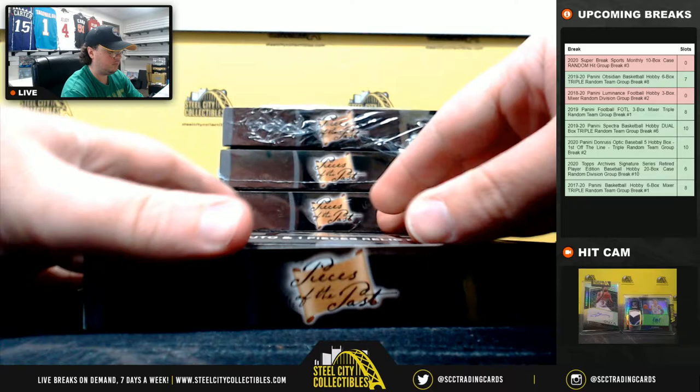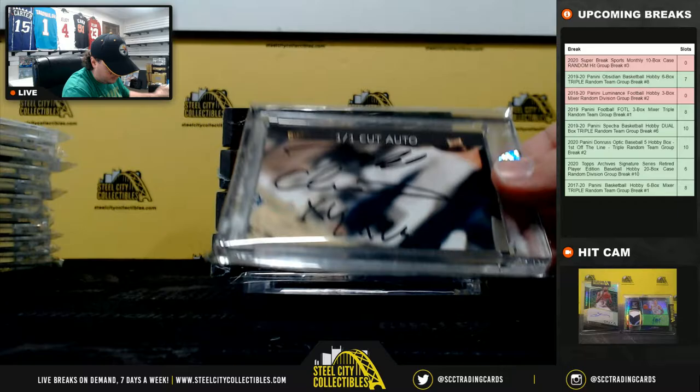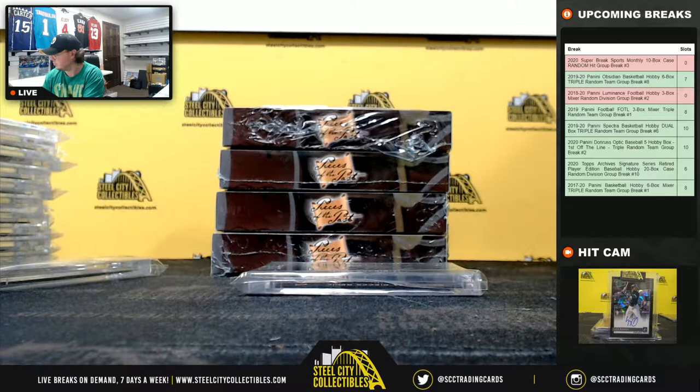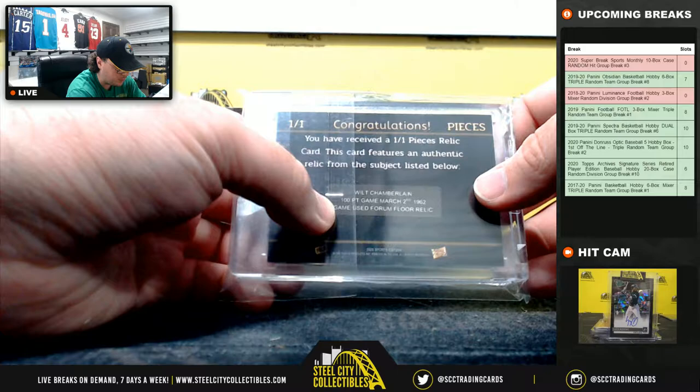Box number six. One-on-one cut here: Todd Christensen. And we have a one-on-one relic — Wilt Chamberlain — and that is game-used Forum floor.